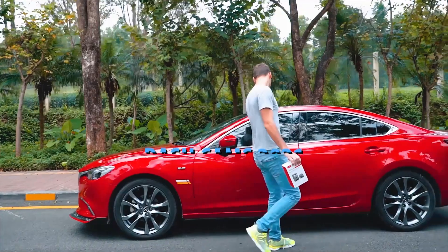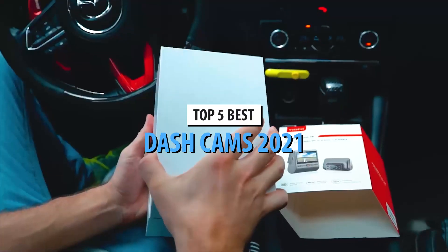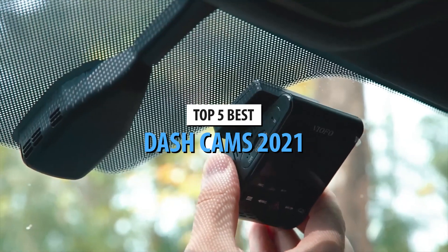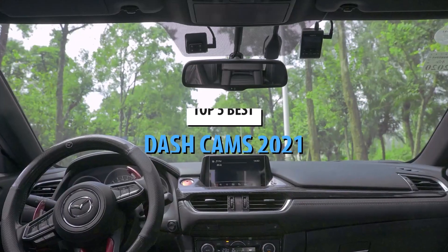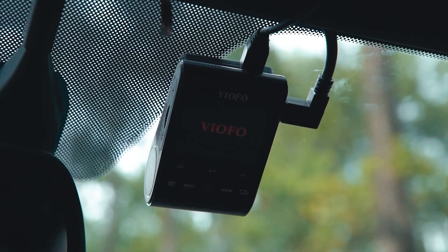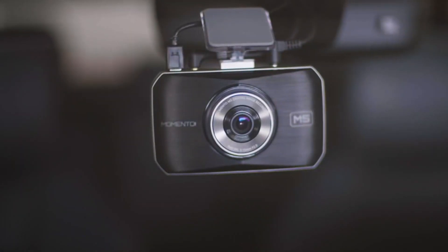What's up guys! Today's video is on the top 5 best dashcams in 2021. Through extensive research and testing, I've put together a list of options that'll meet the needs of different types of buyers. So whether it's price, performance, or its particular use, we've got you covered.